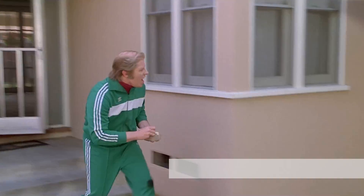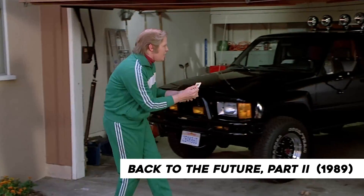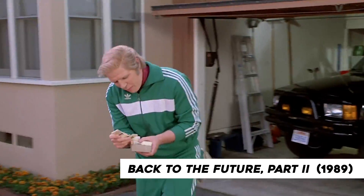Marty! I wanted to show you these new matchbooks for my auto detailing I had printed up.